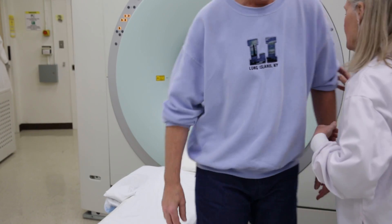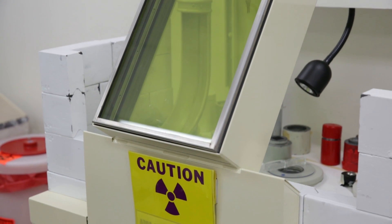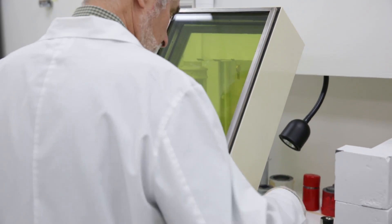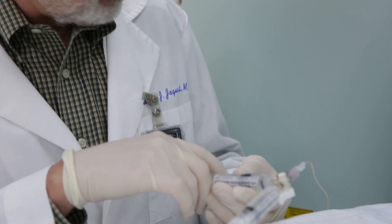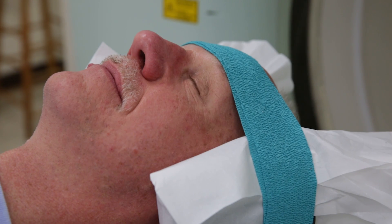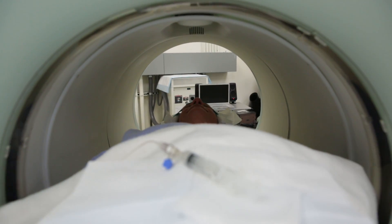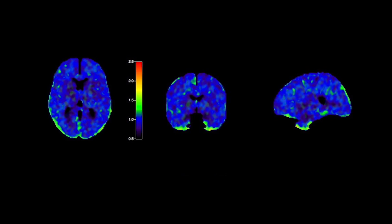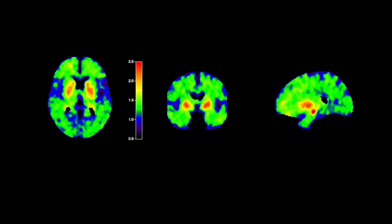We studied them with a PET scan for amyloid and a PET scan for tau. The way these PET scans work is essentially we take a molecule labeled with radioactivity, we inject it into a person and it goes to the brain and binds to either the amyloid or the tau protein. It sticks and allows us to make an image of how much tau there is in the brain and what parts of the brain it is in.